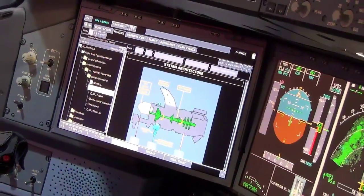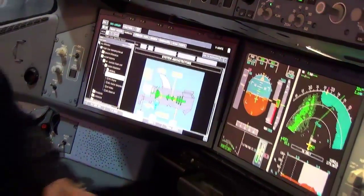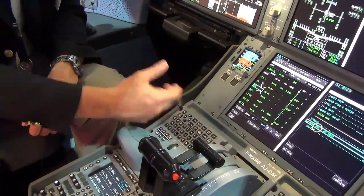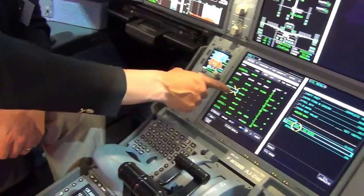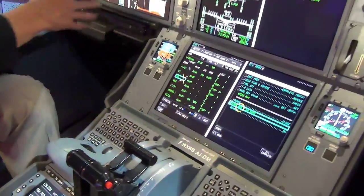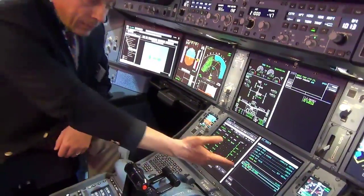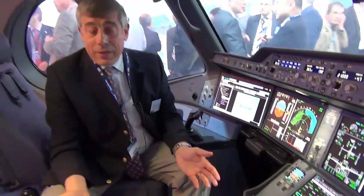We have terminal charts and en route charts. We have replaced the classic MCDU by a more digital way to interact with the cockpit by moving a mouse across the different screens, where we can control and give orders or go through the checklists. This airplane is purely and simply an Airbus — probably the best, the most advanced cockpit in the world, and this is the new member of the Airbus family.